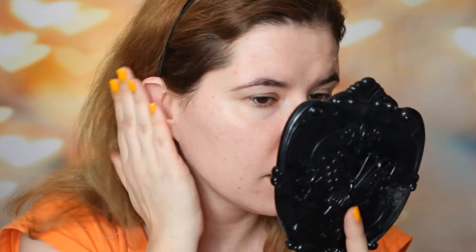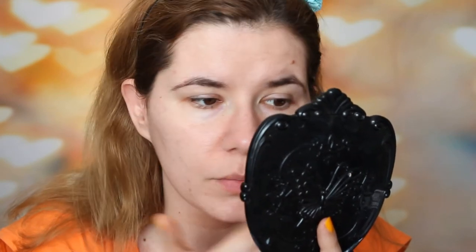I tried many face scrubs and they did work, but for some reason this feels so fresh, so nice, and so smooth. I like how my pores are a little bit less visible and more clean than they were before. And I really like this product. I'm very impressed.